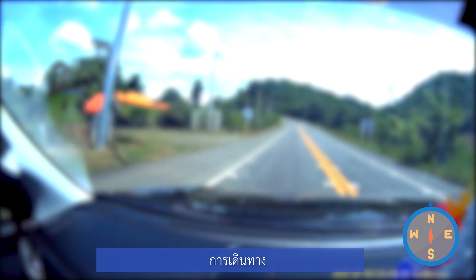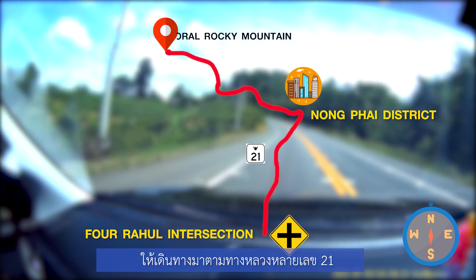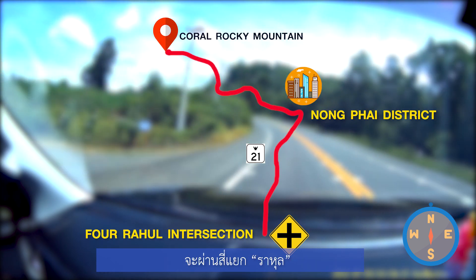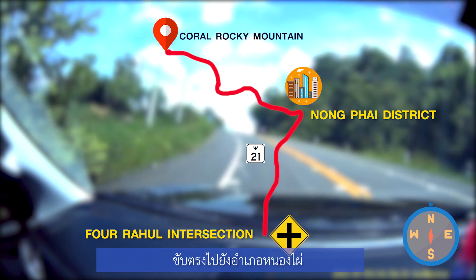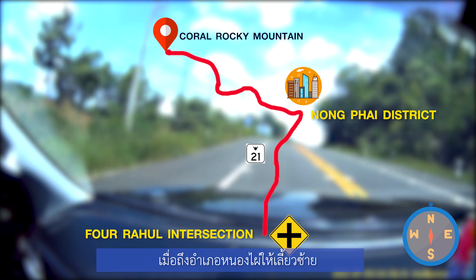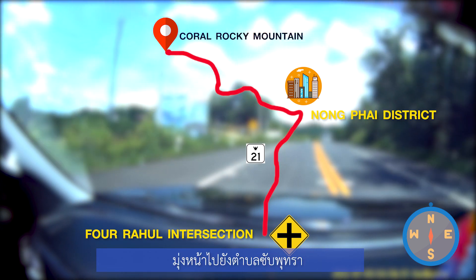You can use highway number 21. When you see a Rahu in the section, go straight to Nong Pai district. Then turn left and go straight to Sampoosa.